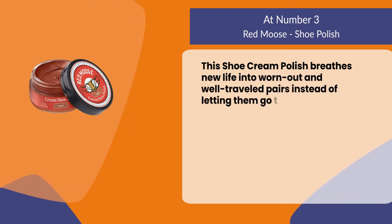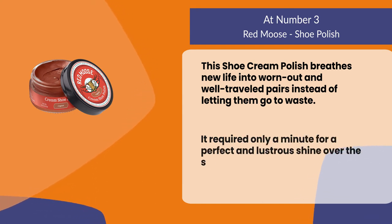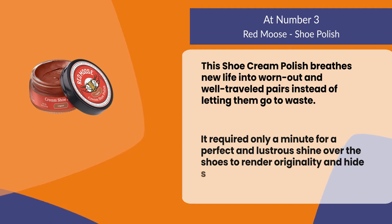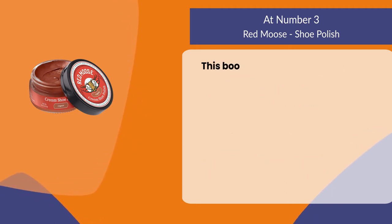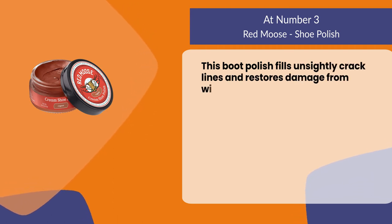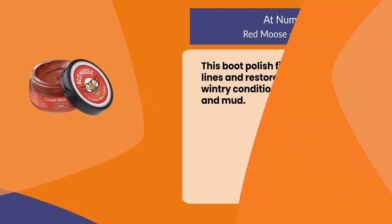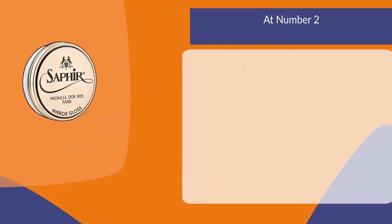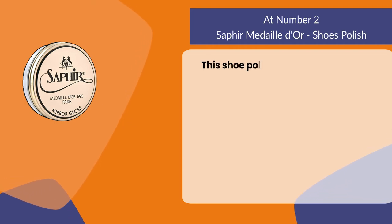This shoe cream polish breathes new life into worn out and well-traveled pairs instead of letting them go to waste. It requires only a minute for a perfect and lustrous shine, rendering originality and hiding surface scuffs on the leather. This boot polish fills unsightly crack lines and restores damage from wintry conditions like wet snow, salt, and mud.